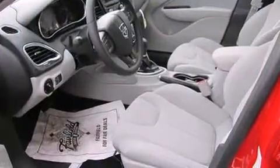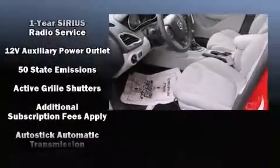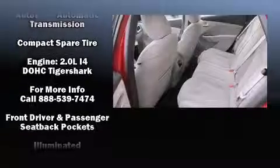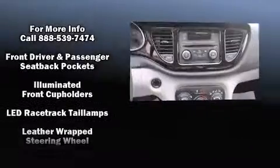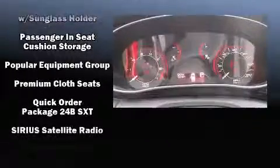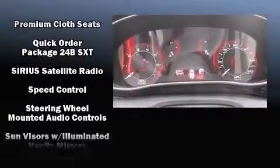Dodge ensures the safety and security of its passengers with equipment such as head curtain airbags, front and rear side impact airbags, traction control, brake assist, anti-whiplash front head restraints, ignition disabling, and four-wheel disc brakes with ABS.